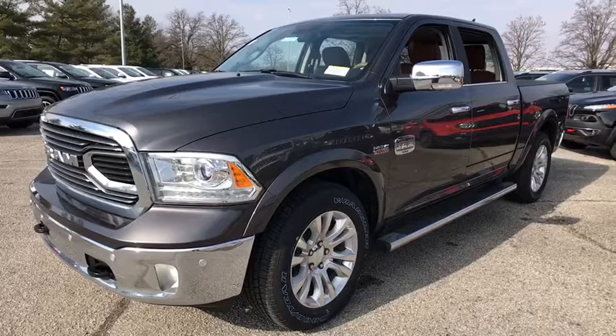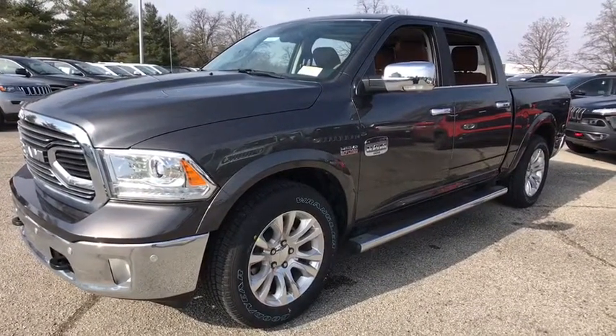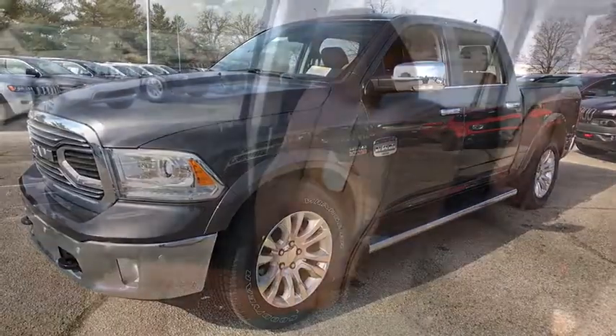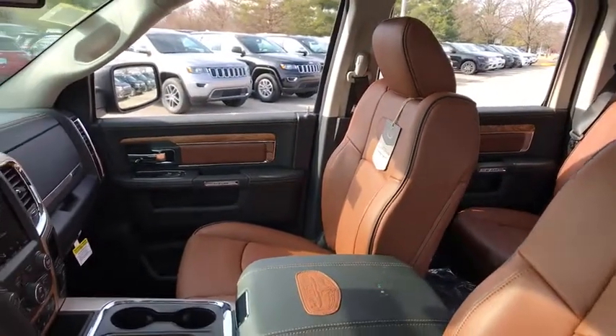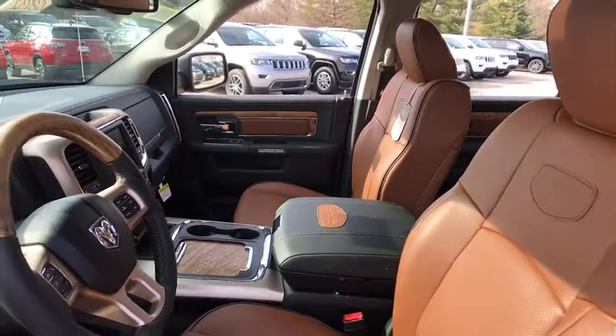This vehicle has less than 100 miles. Here are some of this vehicle's great options: tow hitch, power sunroof, navigation system, power passenger seat, traction control, dual airbags, leather-wrapped steering wheel, power steering.